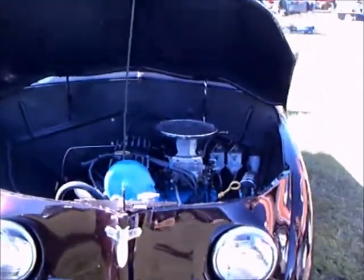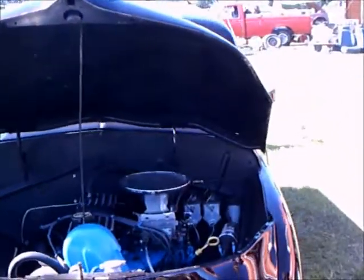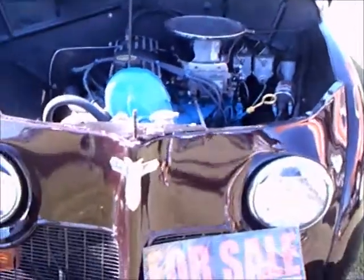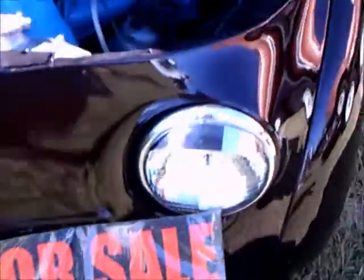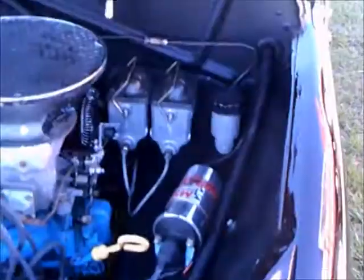This is a 1949 Crosley truck — a very unusual body style. I've seen the two-door cars, the station wagons, the Hot Shot which was their little sporty car, but I've never seen one of these. This is the truck version.